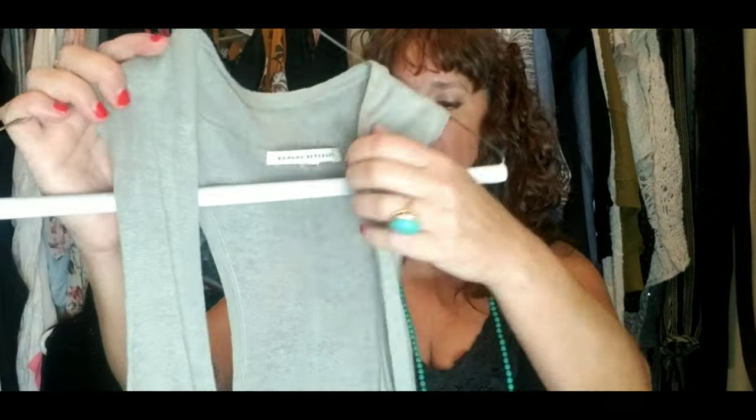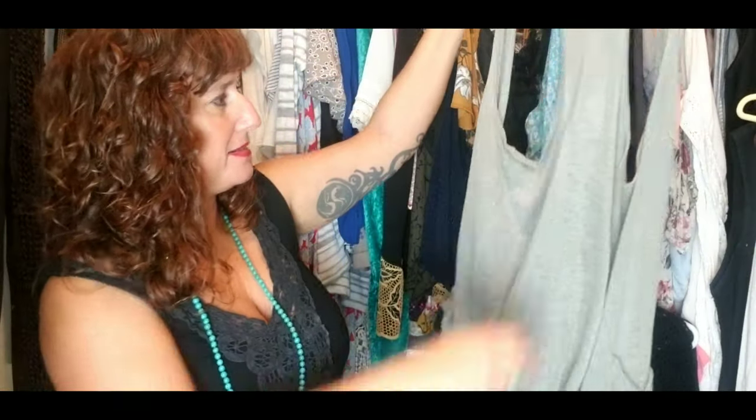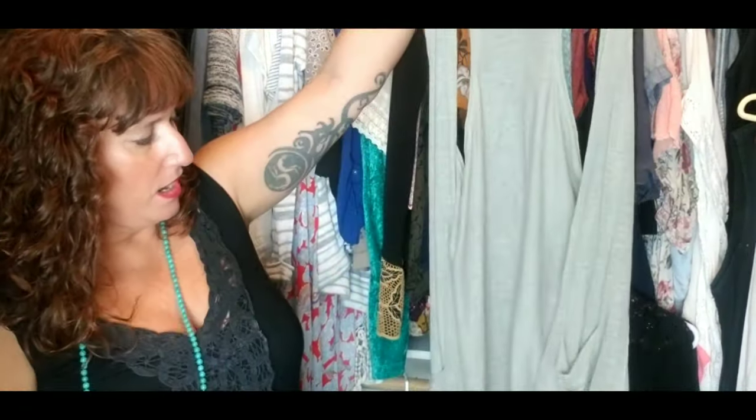This next piece is a Banana Republic item, and this is linen — it's like a duster, but it's a vest with pockets. It's a really great layering piece. I wore it a few times. It's a neutral color, almost like taupe — a very light brown — but it's great for work to layer over. I just don't wear that piece much.